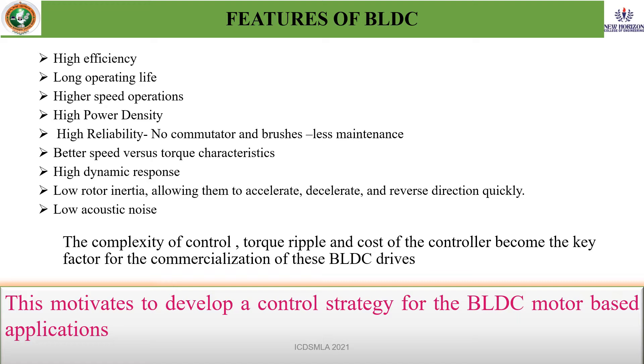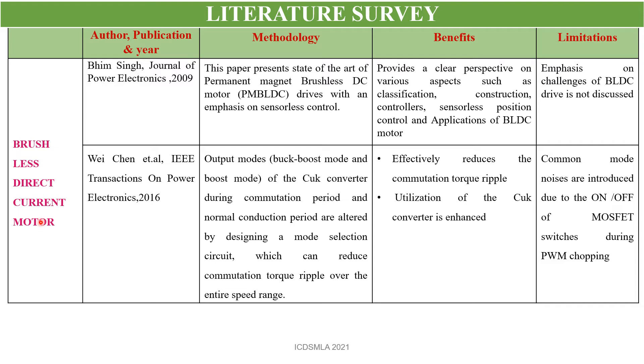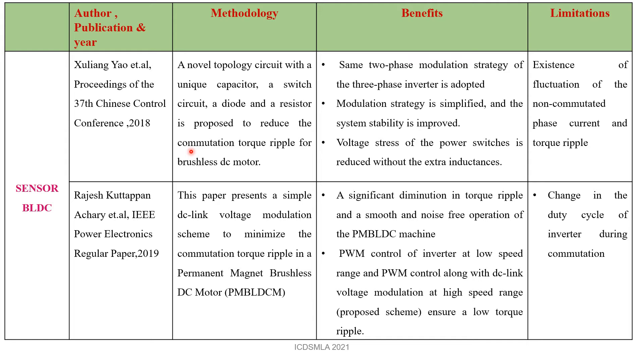Literature survey. The literature survey has been carried out on the brushless DC motor. Papers from 2009 and 2016 have been referred, in which they give the state of the art of the permanent magnet brushless DC motor. It covers different types of construction, controllers, sensorless brushing control, and applications. The BLDC motor's limitations and challenges of the BLDC drive are not discussed. A paper from 2016 proposes the Cuk converter for torque ripple reduction, which effectively reduces the torque ripple, but has a problem of common mode noise while switching the MOSFET switches.